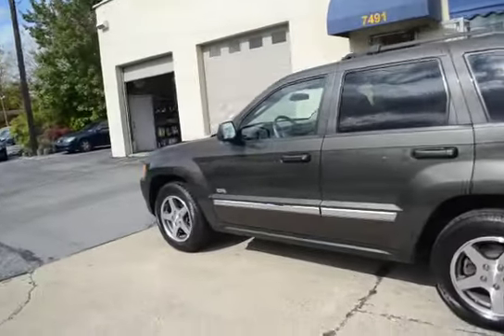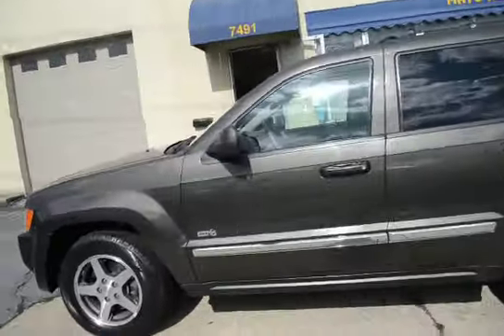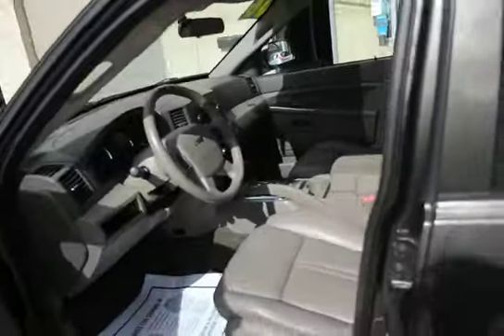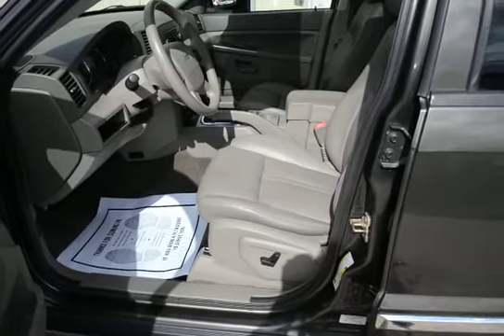It is as clean as a two- or three-year-old vehicle. And for 2006, it's good miles for the year at 113,000 — it is just super, super clean.